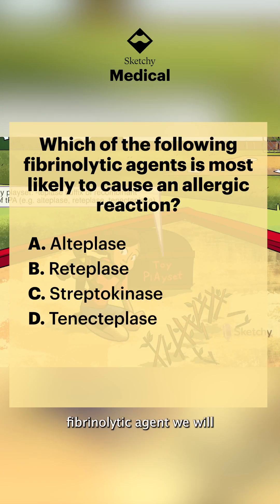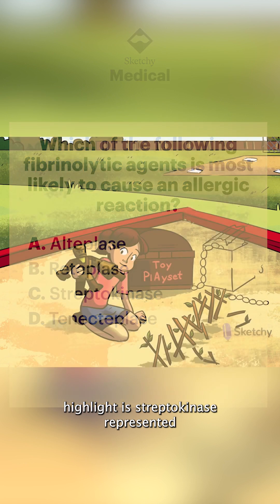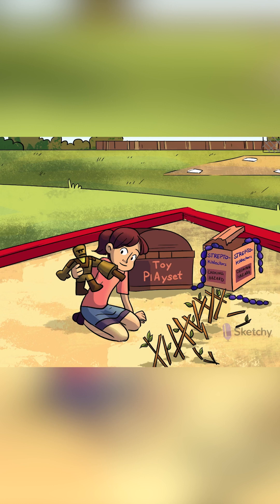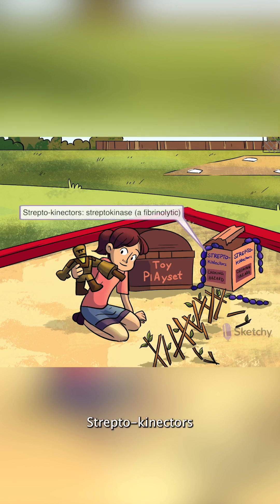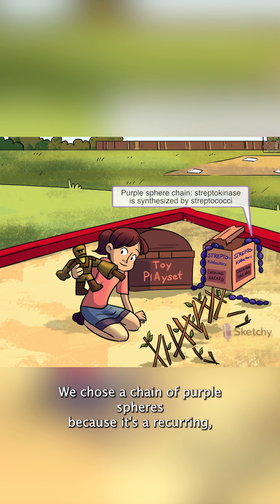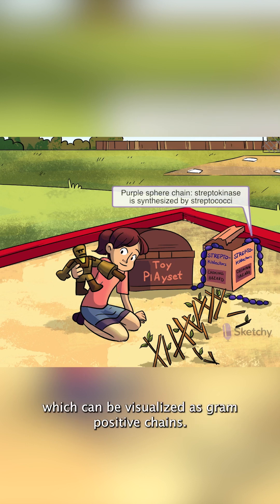The other fibrinolytic agent we'll highlight is streptokinase, represented by this cool interlocking purple toy set — streptoconnectors. We chose a chain of purple spheres because it's a recurring sketchy symbol for streptococcal bacterial species, which can be visualized as gram-positive chains.